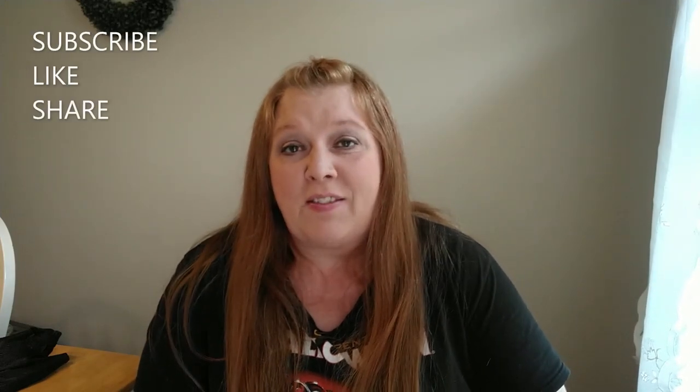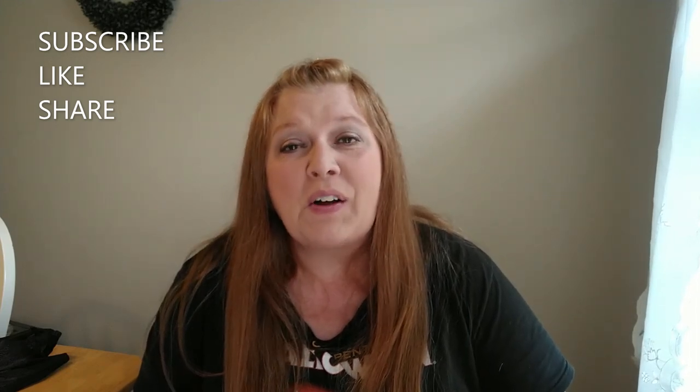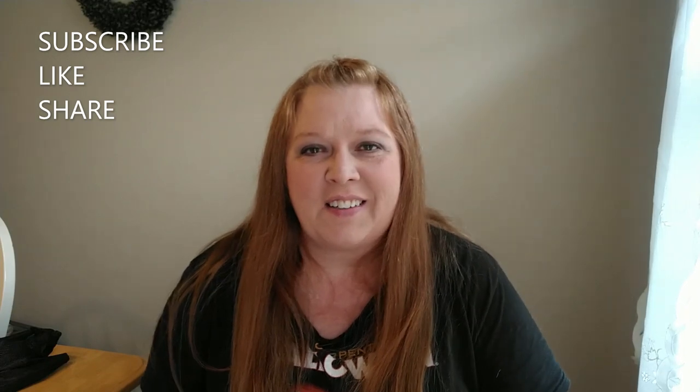I hope that you guys enjoyed this video. If you did, please give it a thumbs up. Don't forget to hit that subscribe button because I would love to have you. I hope you all are having a wonderful day. I want to thank you all for watching and I'll talk to you all later. Bye!